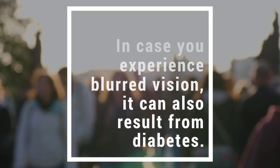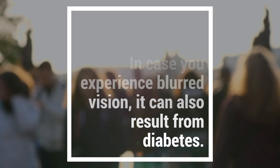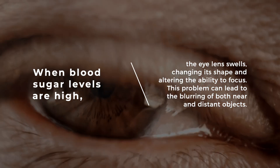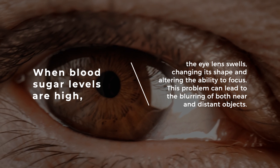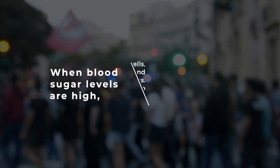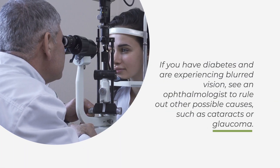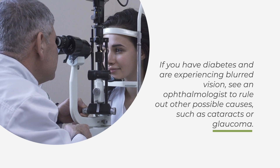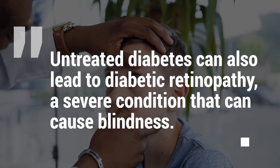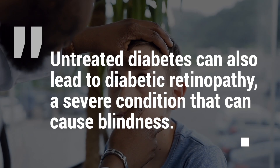3. Blurred vision. If you experience blurred vision, it can also result from diabetes. When blood sugar levels are high, the eye lens swells, changing its shape and altering the ability to focus. This can lead to the blurring of both near and distant objects. If you have diabetes and are experiencing blurred vision, see an ophthalmologist to rule out other possible causes, such as cataracts or glaucoma. Untreated diabetes can also lead to diabetic retinopathy, a severe condition that can cause blindness.